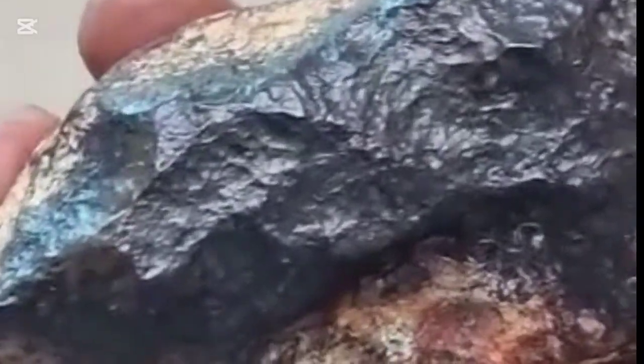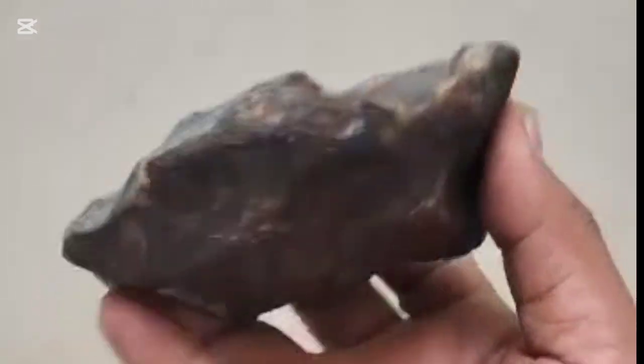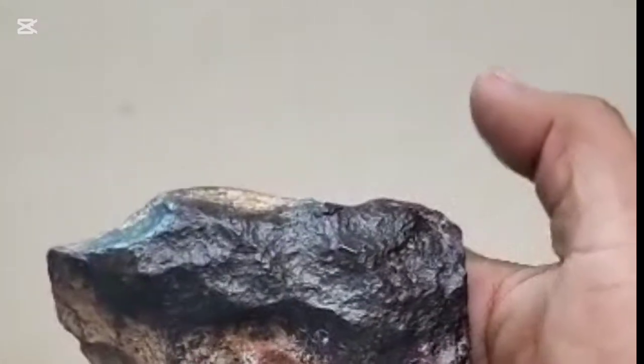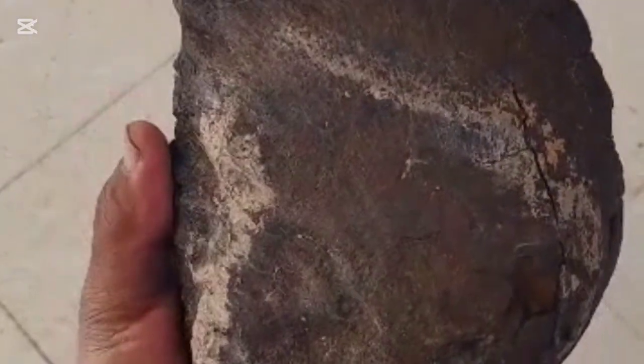Look for a dark, burned crust called fusion crust, formed when the rock entered Earth's atmosphere. Also look for a smooth surface with fine flow lines or textures, and tiny metallic shiny spots on the surface.